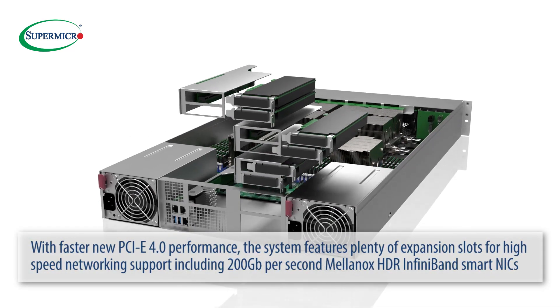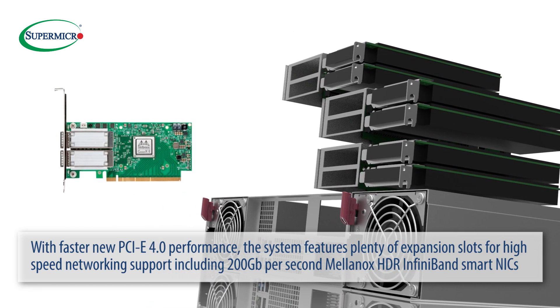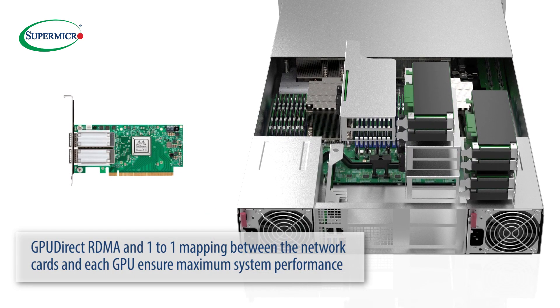With faster new PCIe 4.0 performance, this system features plenty of expansion slots for high-speed networking support, including 200Gbps Mellanox HDR InfiniBand Smart NICs. GPU-direct RDMA and 1-to-1 mapping between the network cards and each GPU ensure maximum system performance.